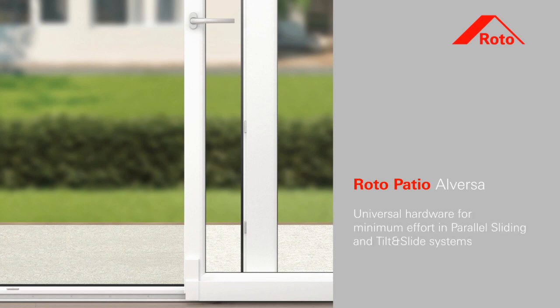Roto Patio Alversa. Universal hardware for minimum effort in parallel sliding and tilt and slide systems.